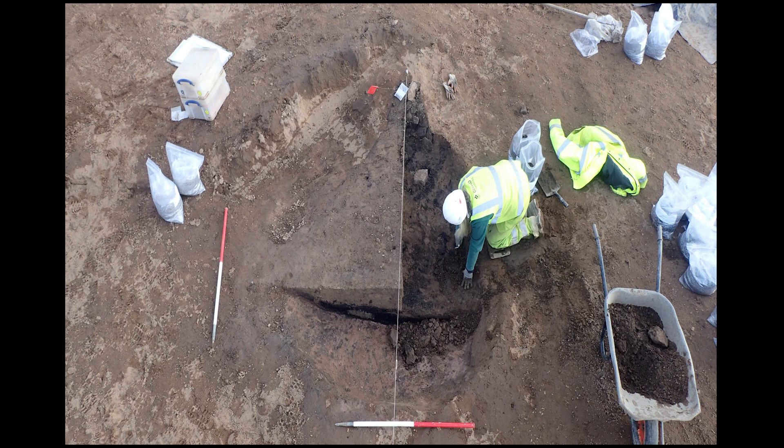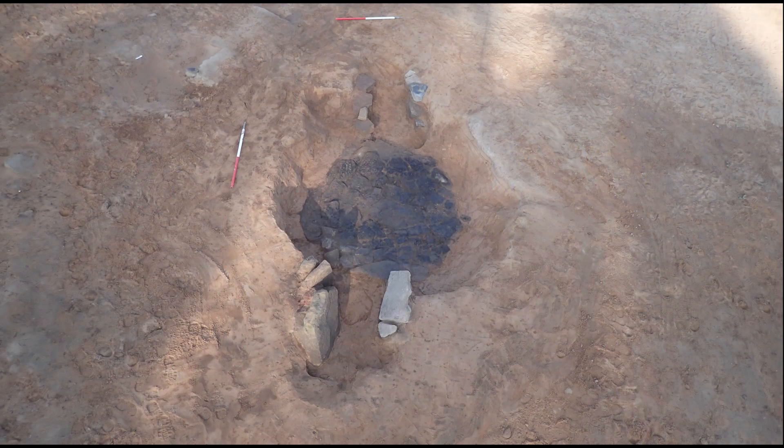Also found on site were the remains of six kilns, probably medieval or post-medieval in date. Two of the kilns — a corn-drying kiln filled with a large amount of burnt cereal grains, and a double-flue kiln of unknown use — contained sherds of medieval pottery.